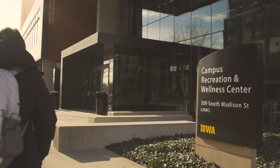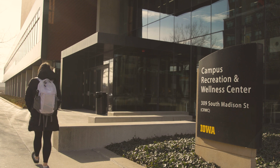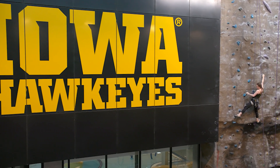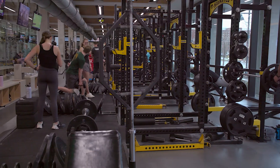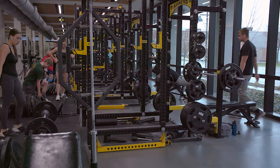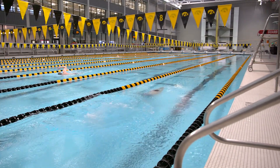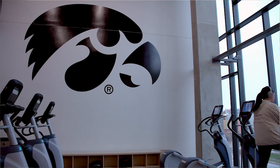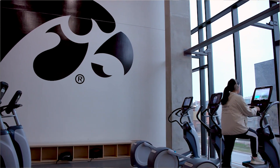After spending some time at the library I usually like to head to the campus rec center to do a little stress relief. This is the CRWC, one of the rec centers on campus. It's across the street from the library as well as the Stanley Art Museum. It's a really big facility — there's a pool, a like 20-person hot tub up on the third floor, an indoor track, and some basketball courts. Today I'm going to head up to the second floor to go do the Stairmaster.